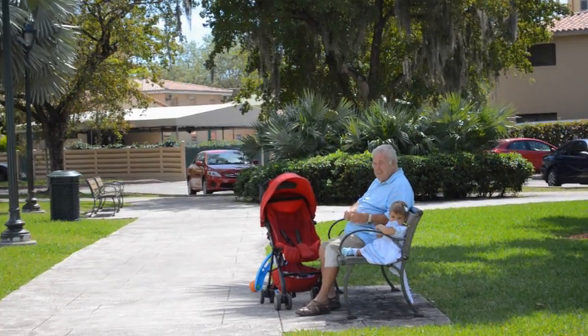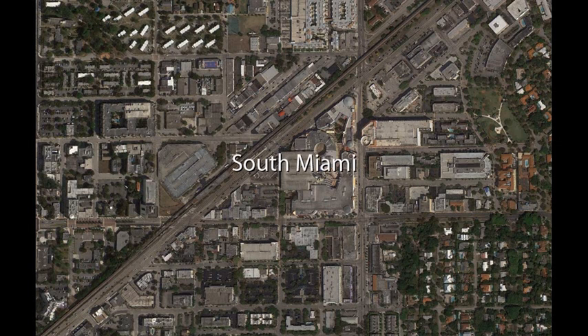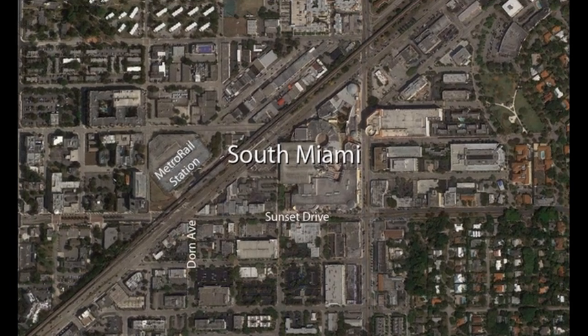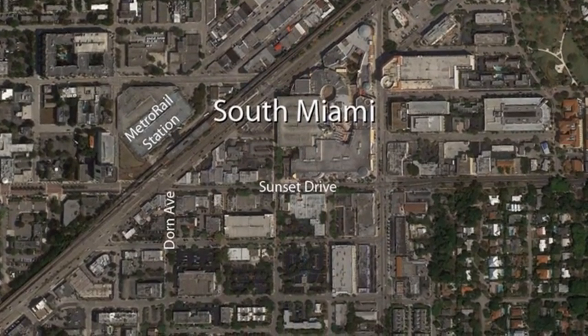I've lived in South Miami for 17 years. Now I'm raising a family here. When Sunset Drive transformed into a pedestrian destination, it fueled private investment and commercial activity. It's a great place to live. The downtown South Miami area is composed of parts of the city of South Miami, Coral Gables, and Miami-Dade County. The Hometown Plan focused on a core area around Dorn Avenue, Sunset Drive, and the Metro Rail Station.